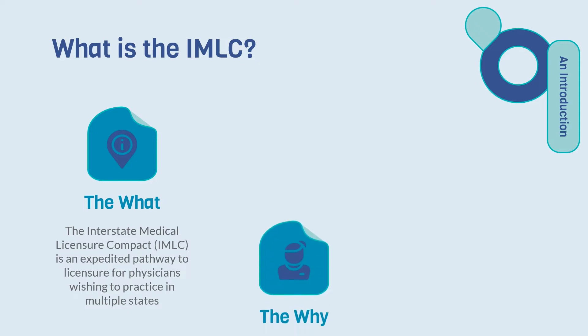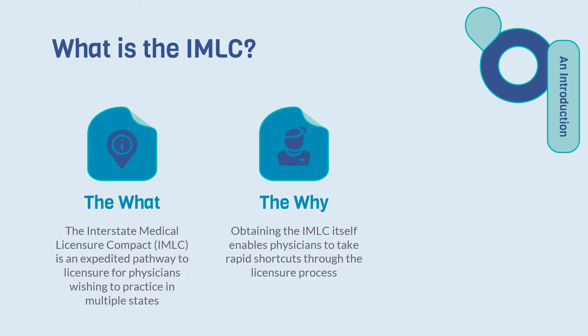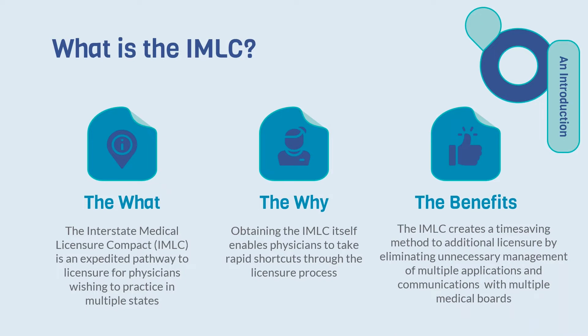Obtaining the IMLC itself enables physicians to take rapid shortcuts through the licensure process. The IMLC creates a time-saving method to additional licensure by eliminating unnecessary management of multiple applications and communication with multiple medical boards.